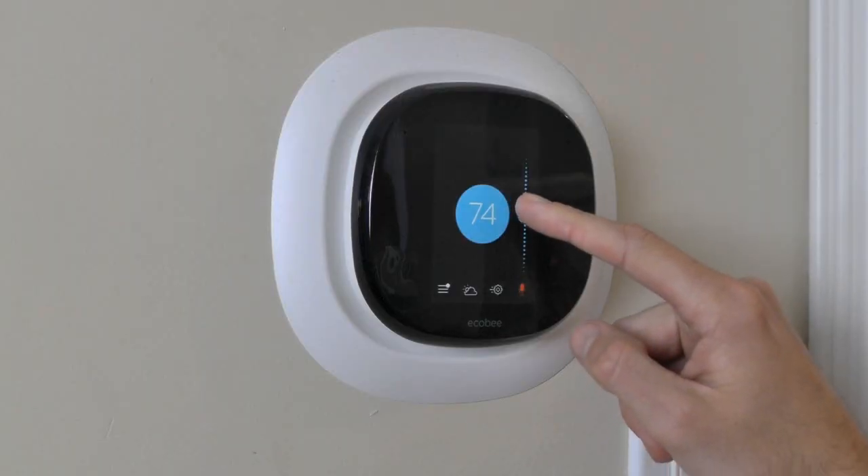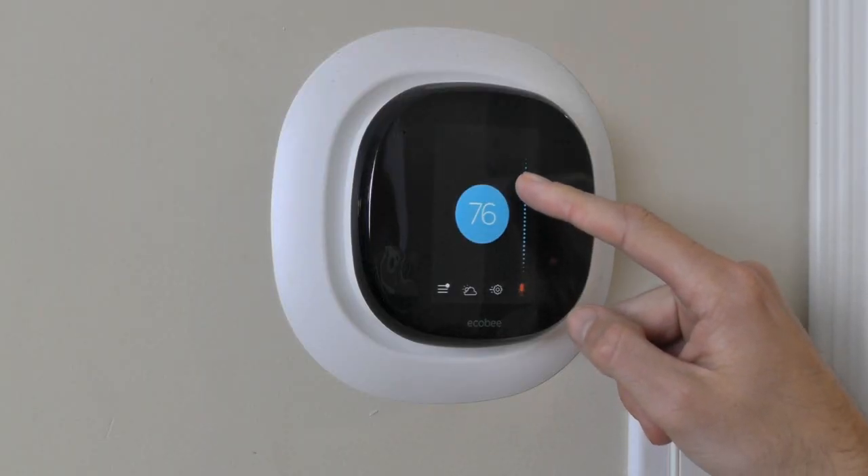Heating and cooling takes top spot at 17% and 15% of your annual energy bill respectively. If you haven't upgraded to a smart thermostat like the Ecobee or Nest, consider it — you can save up to 23% of your annual bill.